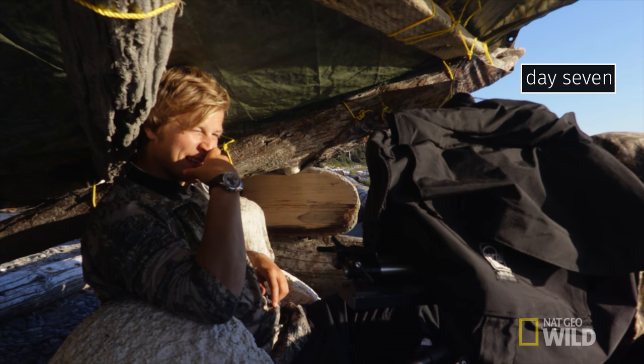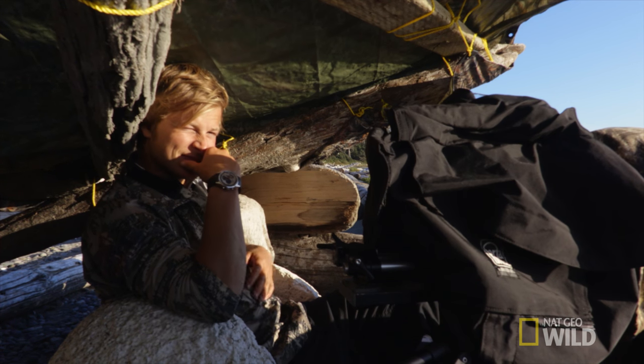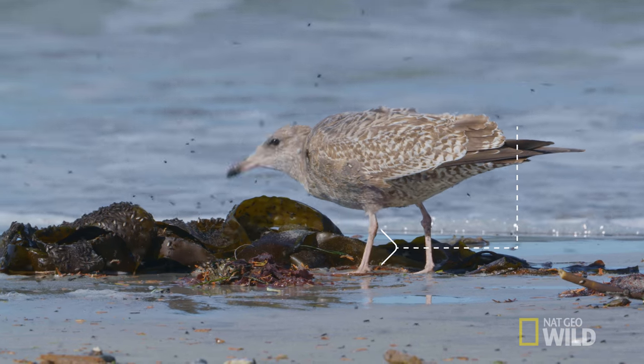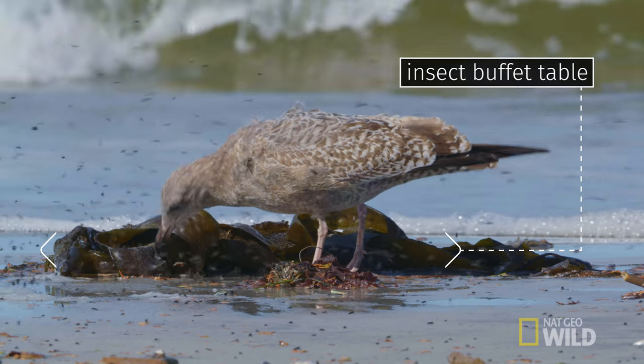Beautiful sunny day. How am I feeling? Bored. Earlier there was a juvenile glaucous-winged gull gulping down some insects, which I guess is a good day for the gull — not a great day for me.